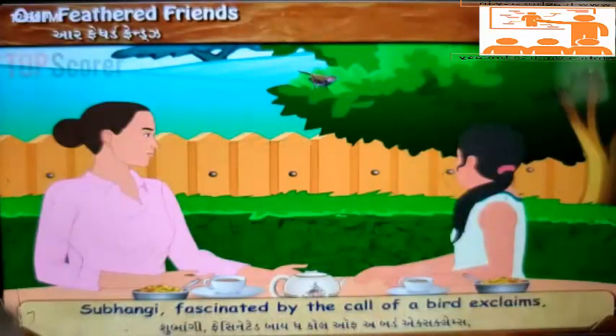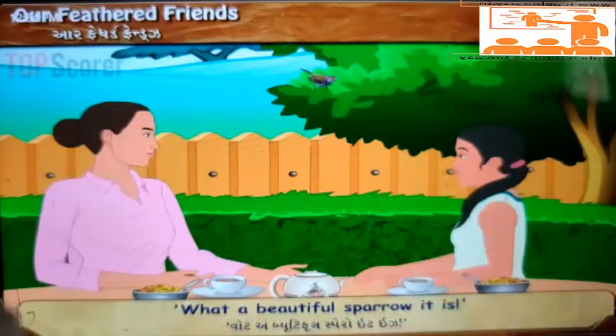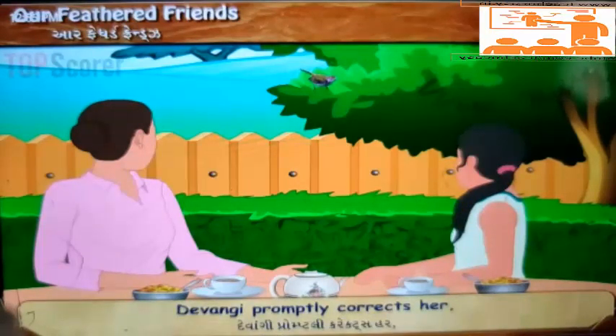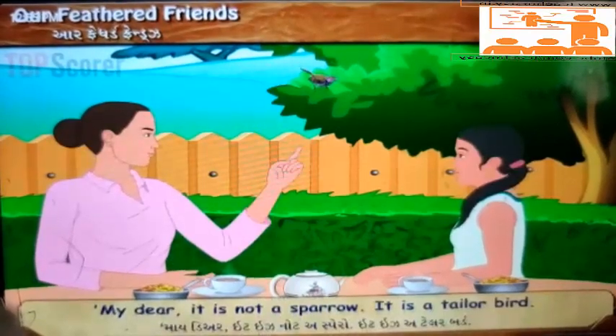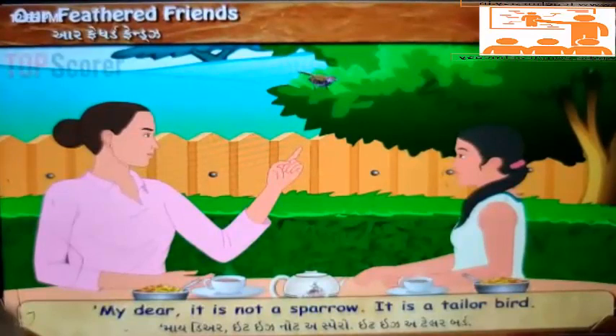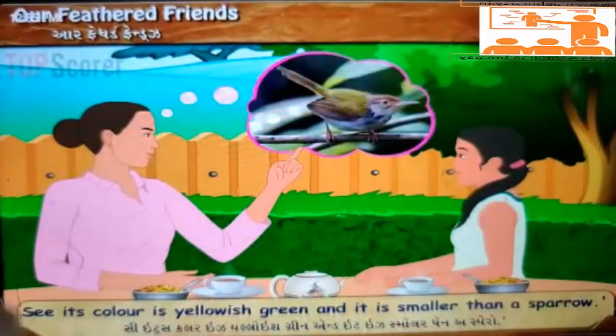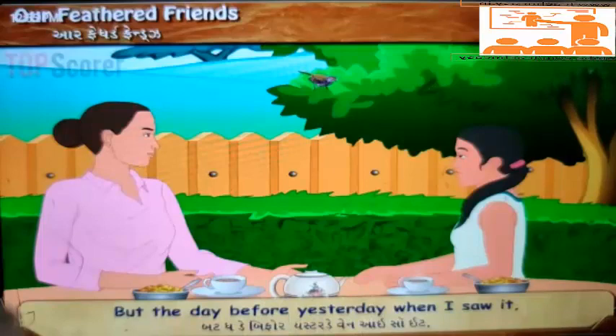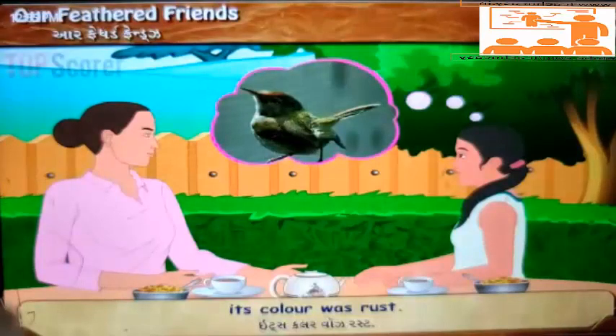Shubhangi, fascinated by the call of a bird, exclaims, 'What a beautiful sparrow it is!' Devangi promptly corrects her: 'My dear, it is not a sparrow, it is a tailor bird. See, its color is yellowish green and it is smaller than a sparrow.' 'You are right, but the day before yesterday when I saw it, its color was rust.'